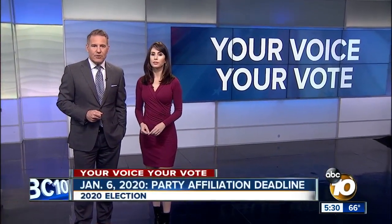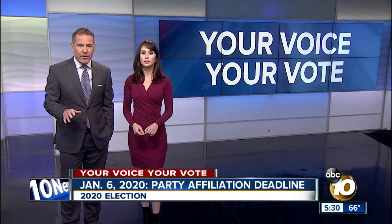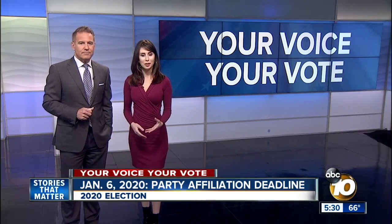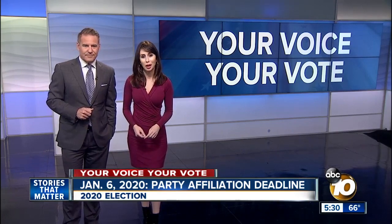Almost one-third of San Diego's registered electorate is a non-partisan voter, but new rules say they cannot vote in the presidential primary unless they declare a specific party preference. 10 News reporter Rena Nakano helps us navigate what the San Diego Registrar calls the most complex and confusing election of our time.